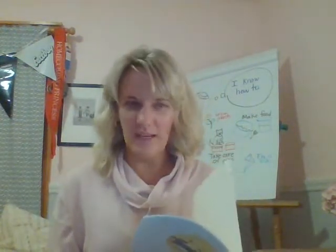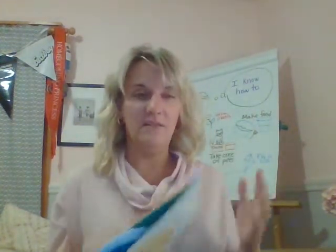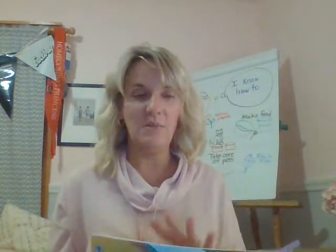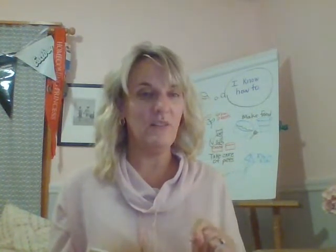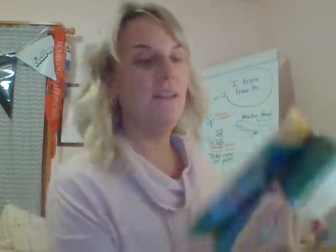Do you think I was right, boys and girls? Let's read this book really quick. I'm going to do a quick read and we'll see if I was right. This is called Fun Dog, Sun Dog. Remember, just by looking at the cover and looking at the pictures, I told you what I think the book was about. I didn't read a single bit of it. So now I'm going to read it and we're going to see if I was right.